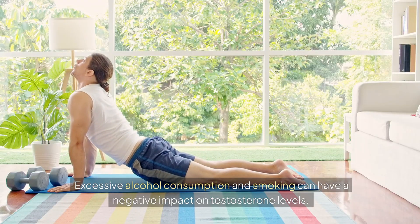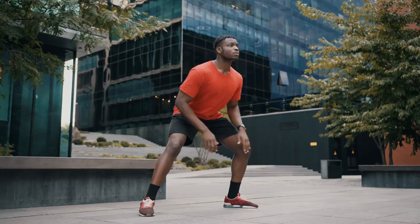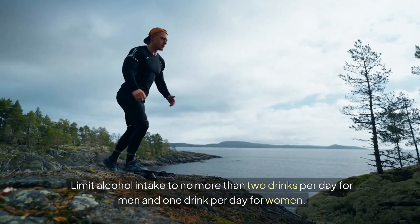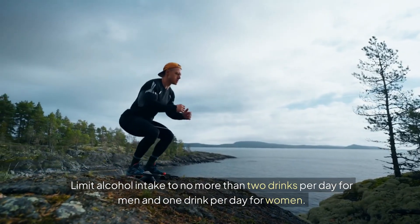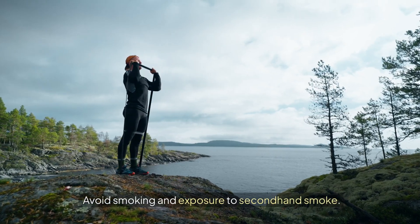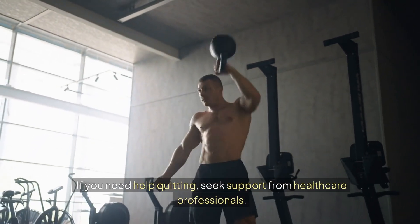Excessive alcohol consumption and smoking can have a negative impact on testosterone levels. Moderation is key. Limit alcohol intake to no more than two drinks per day for men and one drink per day for women. Avoid smoking and exposure to second-hand smoke. If you need help quitting, seek support from healthcare professionals.